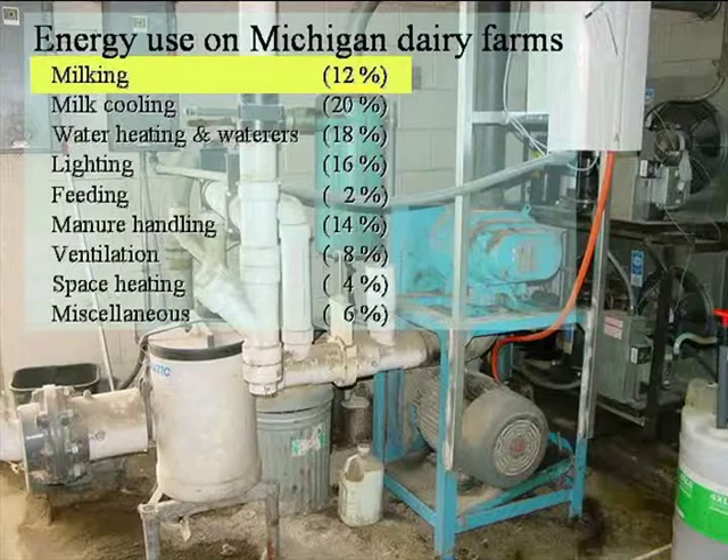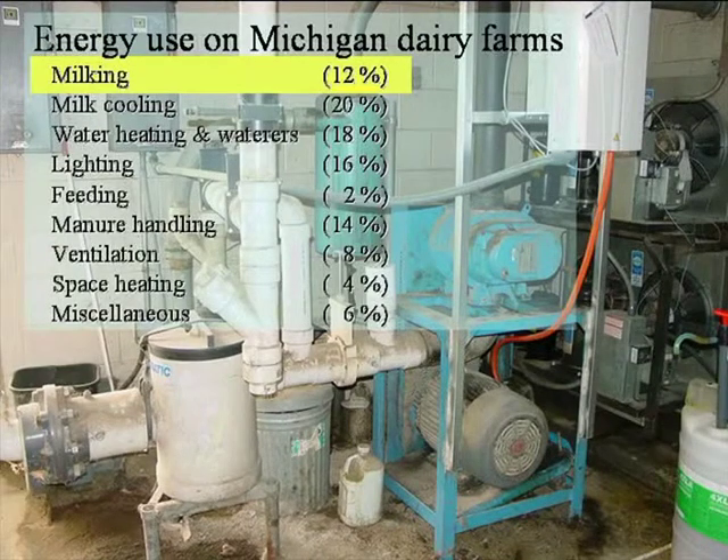In the area of milking systems — which is going to be the focus of what I'm talking about today — this is limited to just farmstead energy, not including field operations. If you look at the amount of energy used on dairy farms in Michigan, we're looking at about 12 percent of the total used on the farmstead for the milking operation, and that's the focus for today.